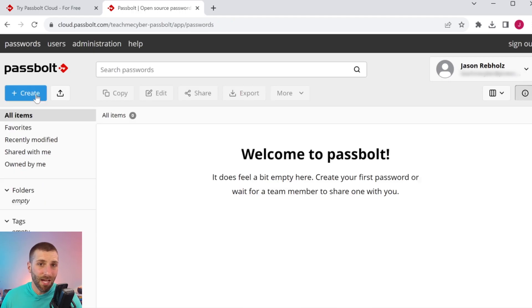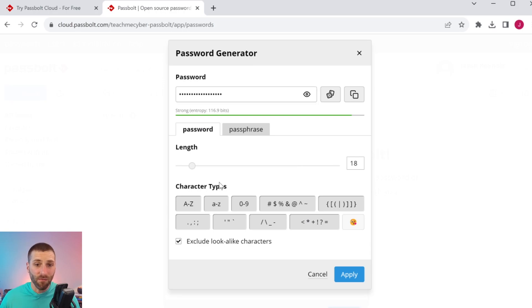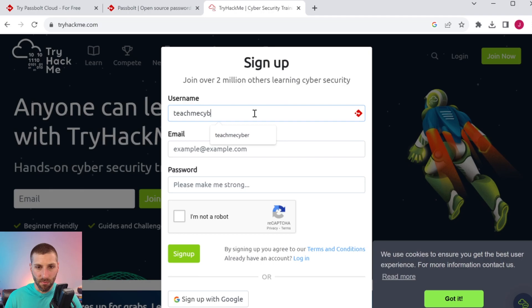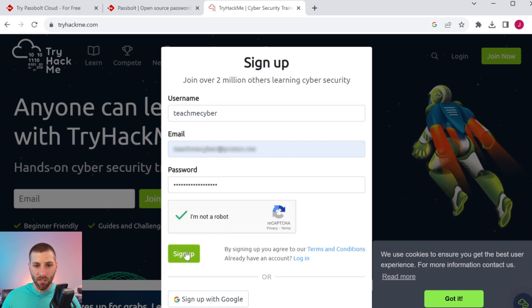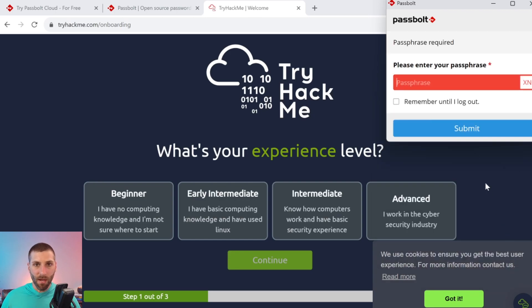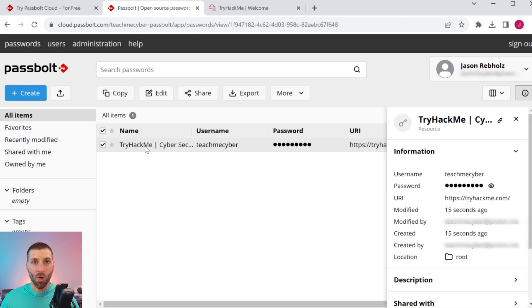Using Passbolt is really easy and pretty in line with what other password managers do. If I want to create a new password, I can type in the specific URI, username, and password, and generate a random one with all the different customization options for character length and types. When I go to create an account on a site, I enter in some information, and a little icon pops up that allows me to generate a password. When I sign up, I get a prompt asking whether or not I want to save the password with Passbolt. I click save, type in my master password — because this is when it's encrypting the password — click submit, and then it's saved. Going back to the password manager, we can see it's already ported over.